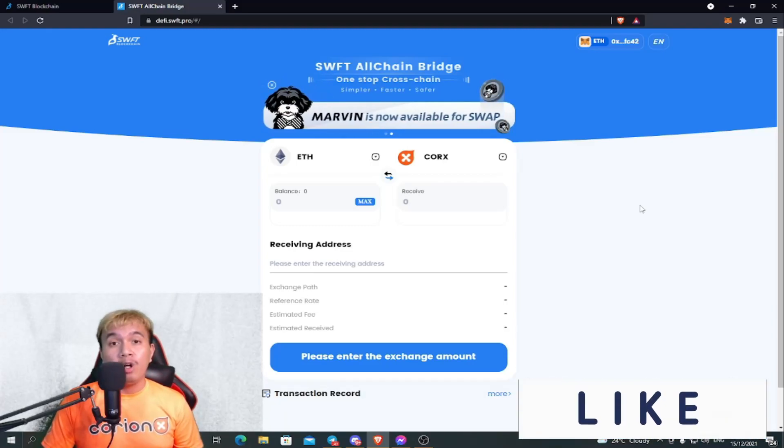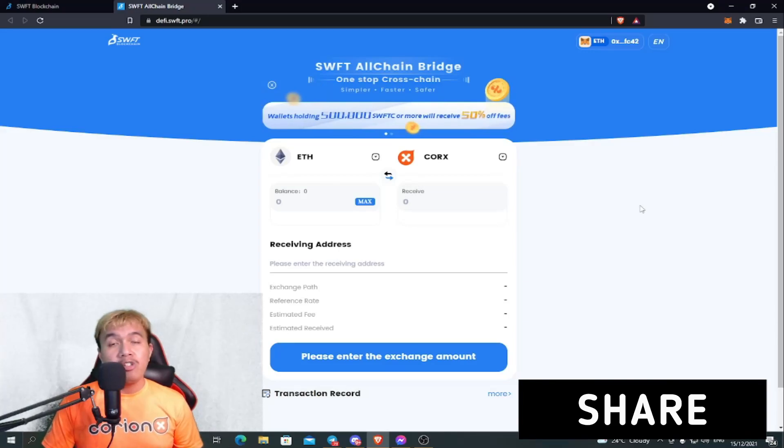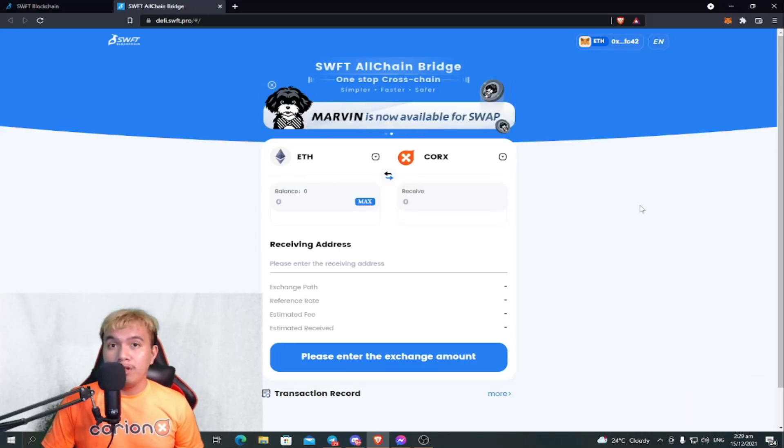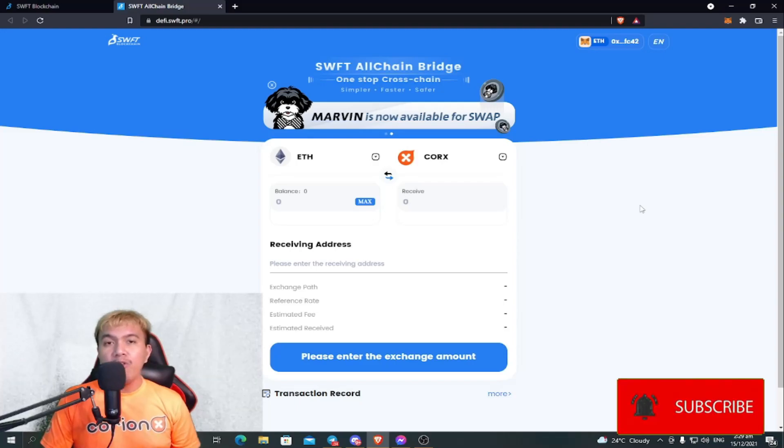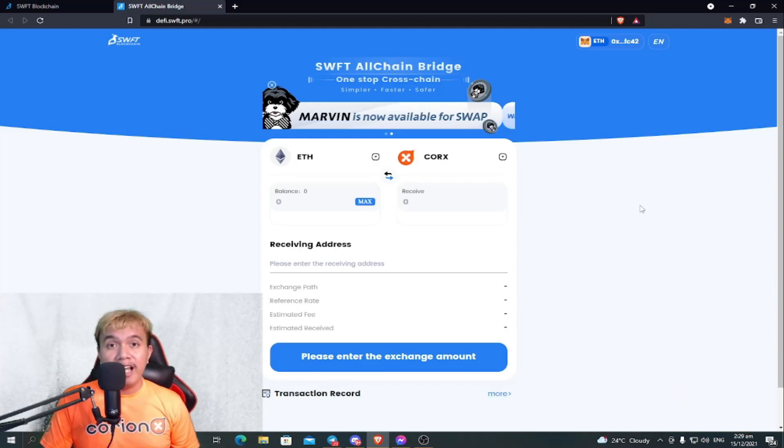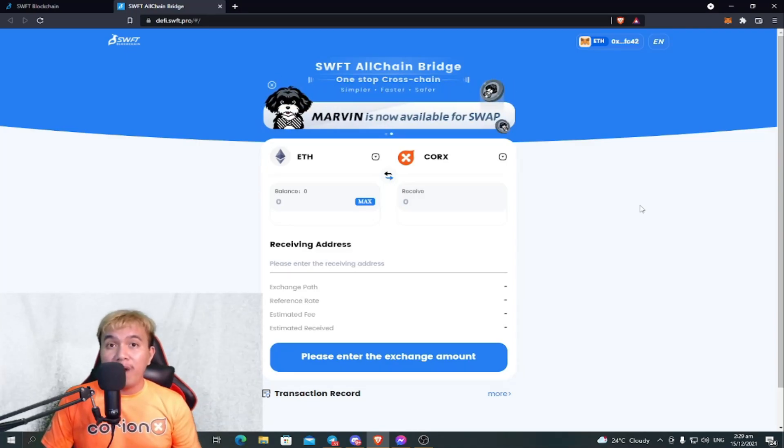I hope you've learned something about how to use the SWFT All-Chain Bridge to swap CORKS tokens. I'd really appreciate your reactions, thoughts, and opinions — just leave your comments below. Thank you so much for watching. Kindly share this with your friends, smash the like button, hit subscribe, and turn on the notification bell for more crypto, blockchain, DeFi, NFT, play-to-earn, and metaverse videos. From my freaking home studio, this is Jeff aka Nomad Fury — I'll see you on my next video.